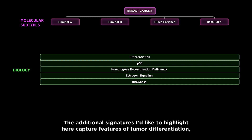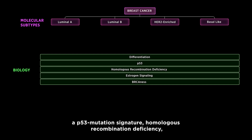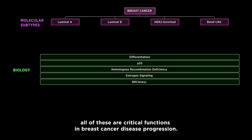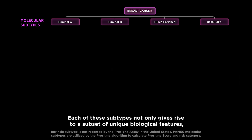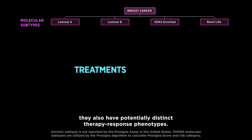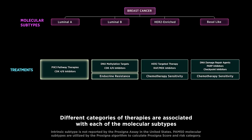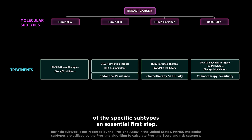In addition to subtyping breast cancer along different biological axes, there are other signatures that can express unique biological features that further distinguish between and within molecular subtypes. The additional signatures I'd like to highlight here capture features of tumor differentiation, a P53 mutation signature, homologous recombination deficiency, and an estrogen receptor pathway signature — all critical functions in breast cancer disease progression. Each of these subtypes not only gives rise to unique biological features, they also have potentially distinct therapy response phenotypes, with different categories of therapies associated with each molecular subtype based upon their mechanism of action.